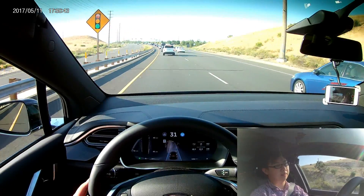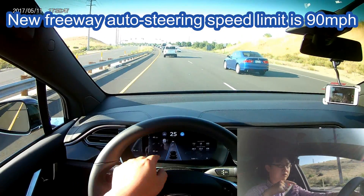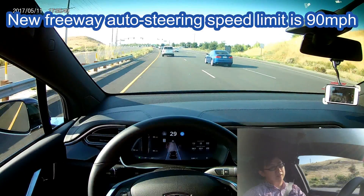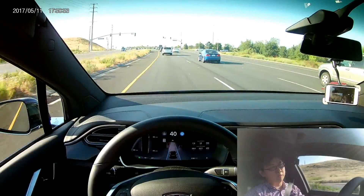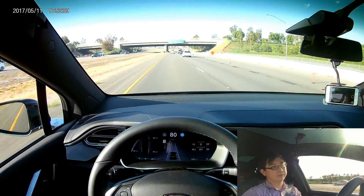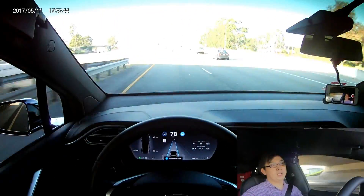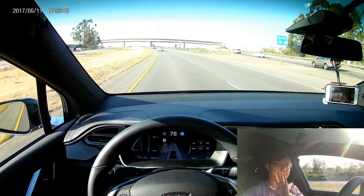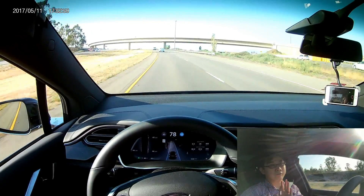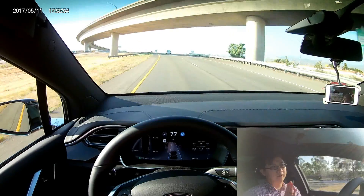I just set the speed limit to 90, so that's the speed limit for the freeway right now. Guys, I have to admit that I really enjoy this new update, at least for autopilot.